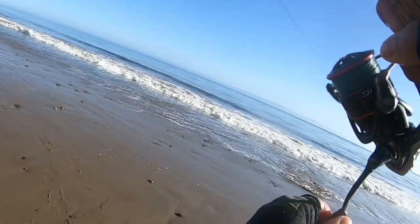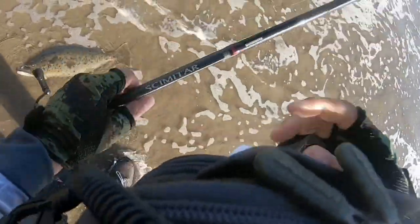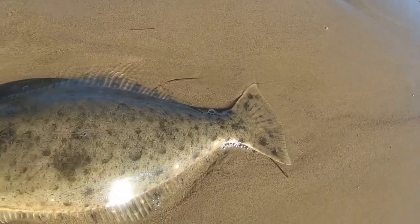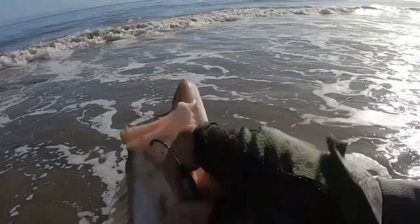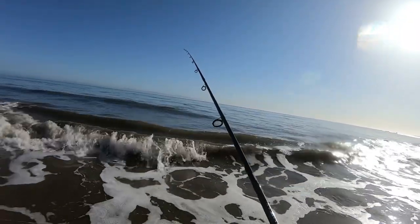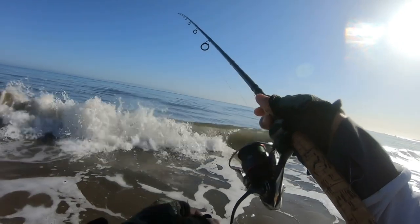I'm measuring it against my 22-inch mark — not quite, not quite legal. Ah, that felt good to finally catch a fish. There we go — that's the way to throw the skunk right there, after a lot of fishing. Nice to throw the skunk and finally catch a fish today — beautiful little halibut, just slow rolling on the bottom.